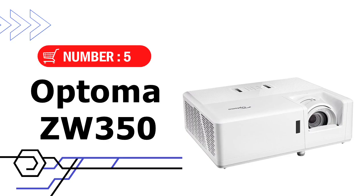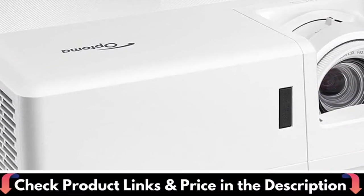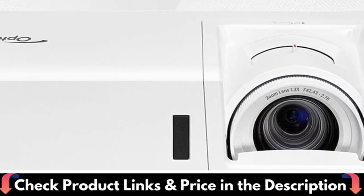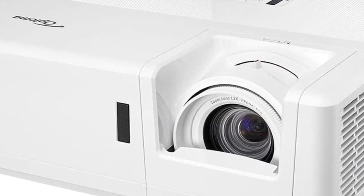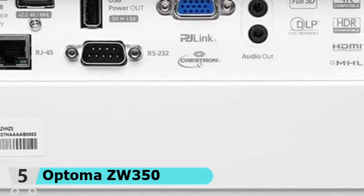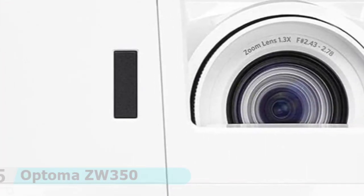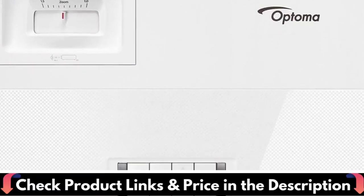Number 5 and our last choice is the Optoma ZW350 Laser DPL Projector. The ZW350 is a compact WXGA DuraCore IP6X Laser Projector. Designed for maintenance-free continuous operation, it can be installed in virtually any orientation. Its small and lightweight footprint and 1.3x zoom combined with 360-degree and portrait projection make it easy to install. This feature-packed projector has a built-in speaker and its laser technology delivers up to 30,000 hours of maintenance-free laser light source. It maintains excellent image quality as brightness and color saturation is preserved for longer compared to lamp-based systems.